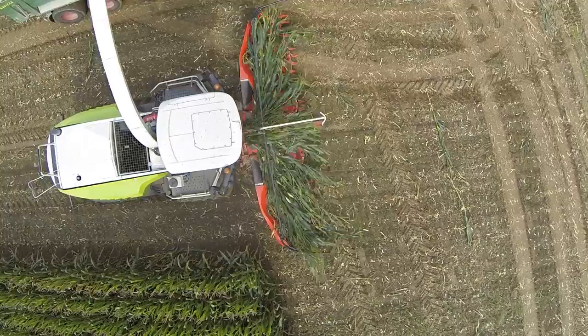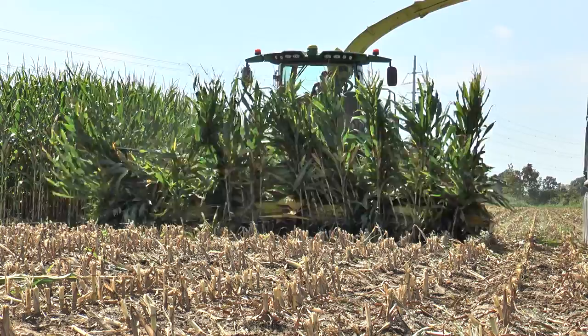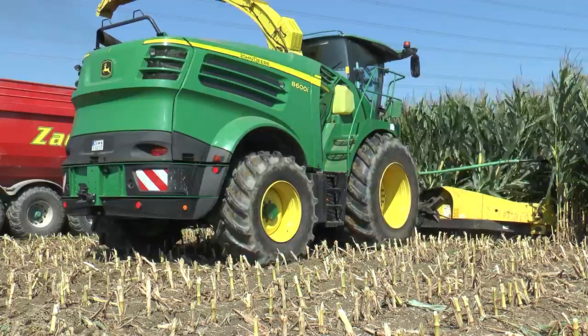The 7.5m working width supplies the most powerful forage harvesters on the market with even crops under all conditions. With this superior concept, even the most powerful forage harvester can be filled evenly with crops under the most difficult harvest conditions and reach the limit of their capacity. Impressive throughput and increased productivity are the benefits for the user.